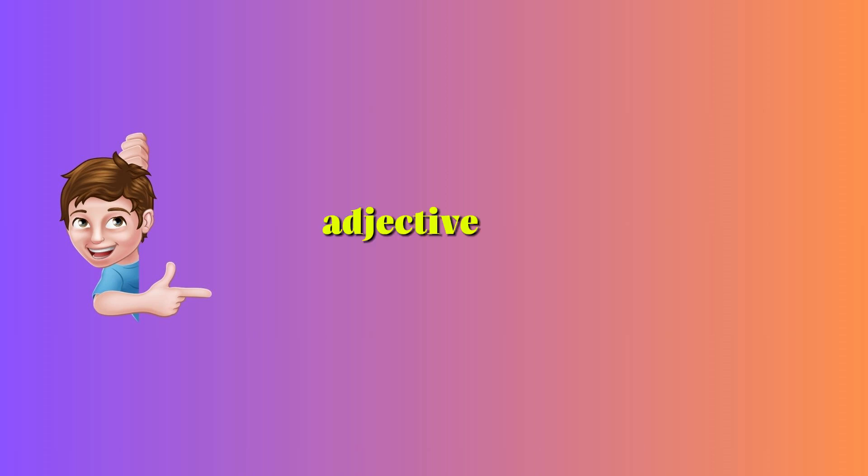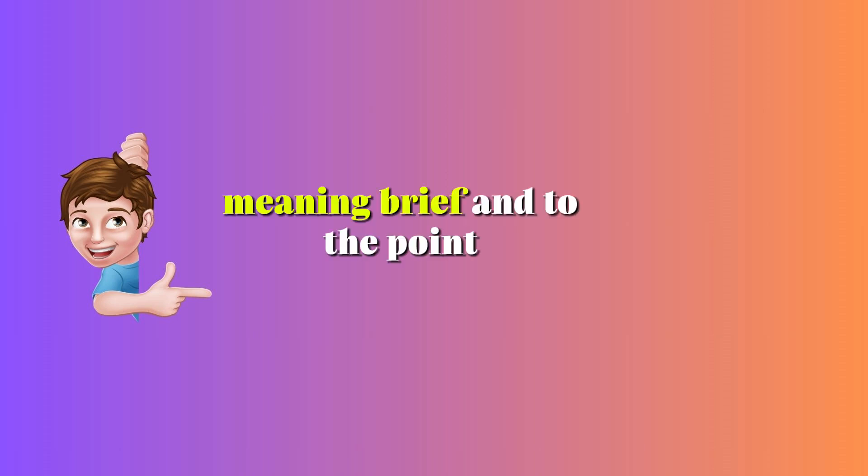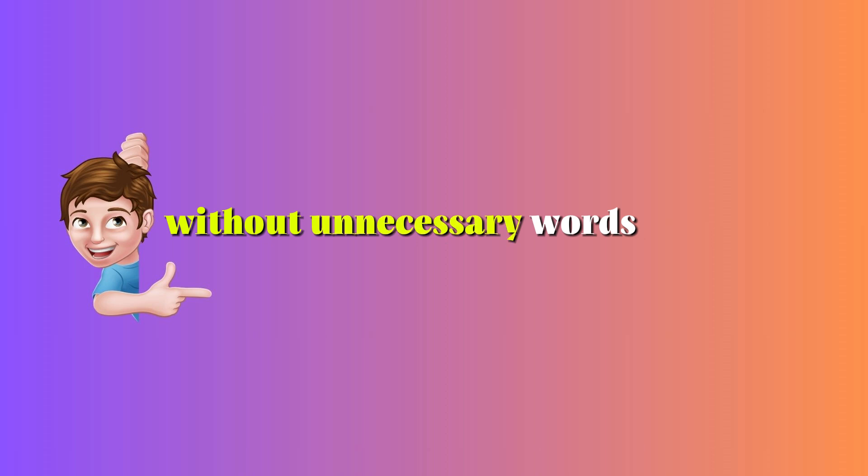Concise — Adjective. Meaning brief and to the point, without unnecessary words.